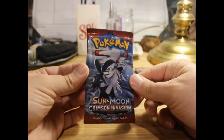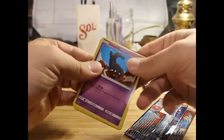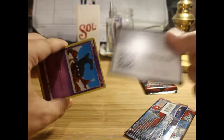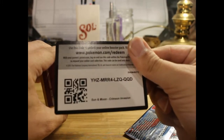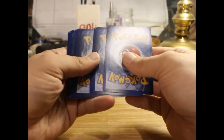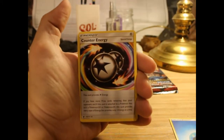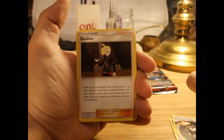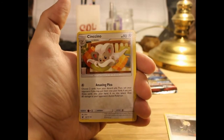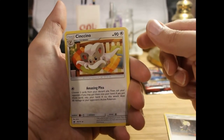I'm gonna open the Crimson Invasion first and finish off with the Forbidden Light pack. Pack number one — there's the code card. We've got water energy, counter energy, Gladion, and a Cinccino looking super comfy on a bed surrounded by blankets and pillows.